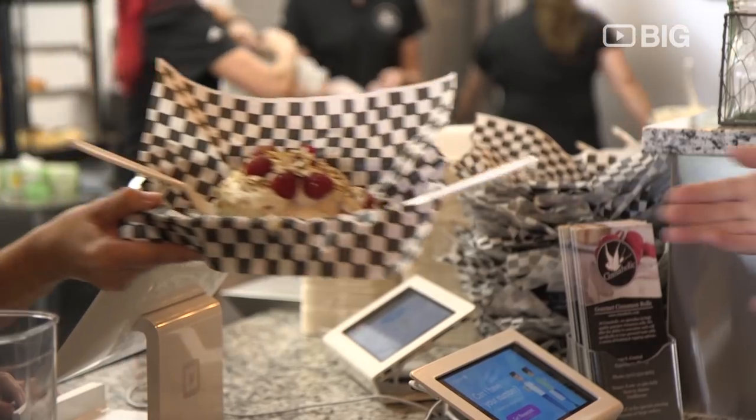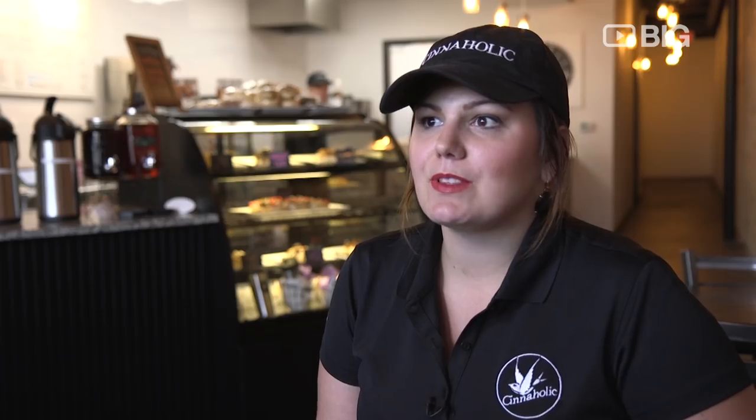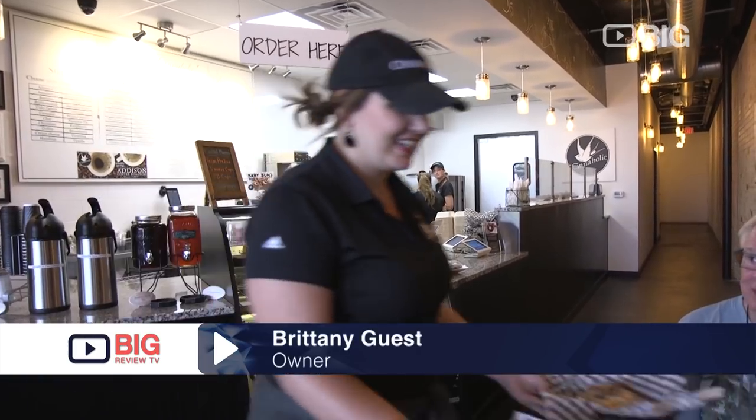People are attracted to Cineholic because we are a new concept out on the market. People love cinnamon rolls and they love personalizing their cinnamon rolls as well. We got started with the business by hearing about Cineholic from Berkeley, California.